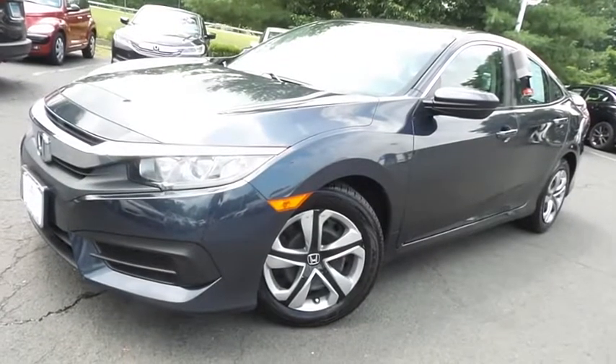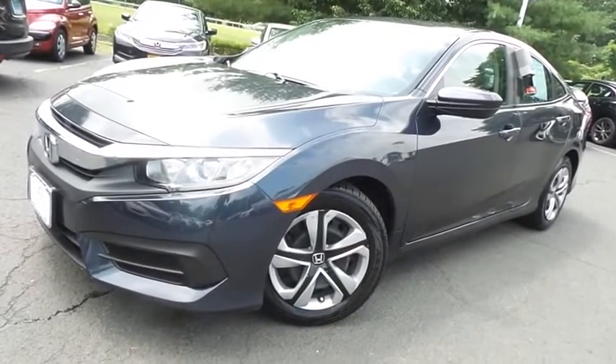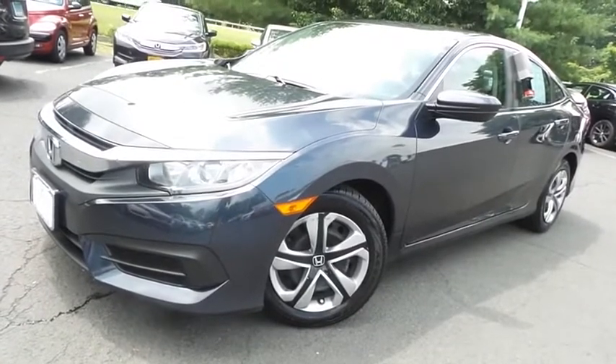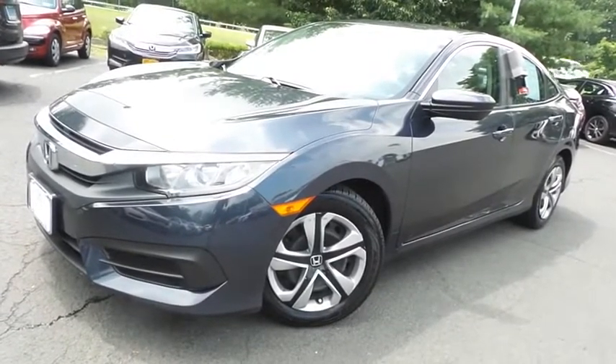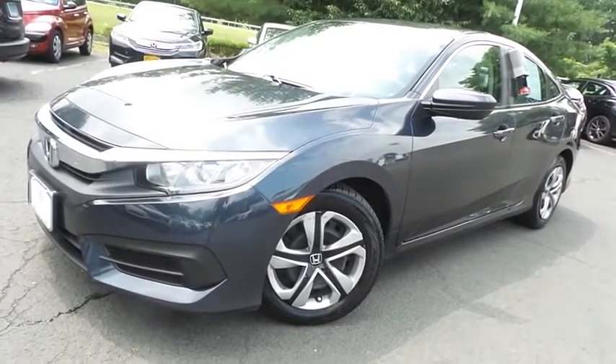Come down to Honda of Nanuet today and test drive this beautiful, extra clean, fuel efficient 2017 certified pre-owned Honda Civic LX sedan with Bluetooth, reverse camera, and only 49,000 miles.